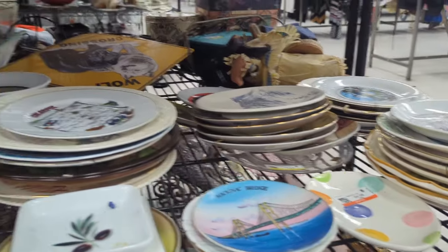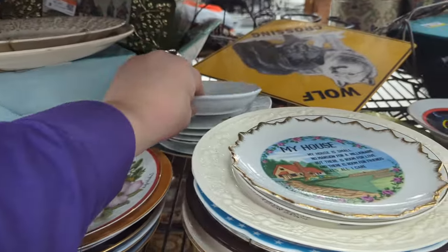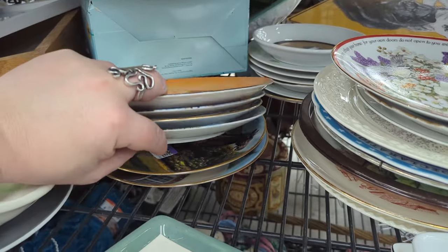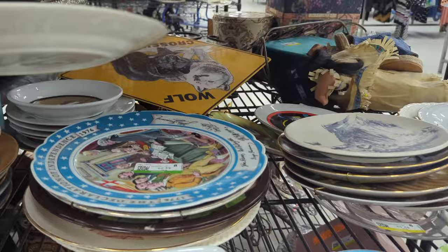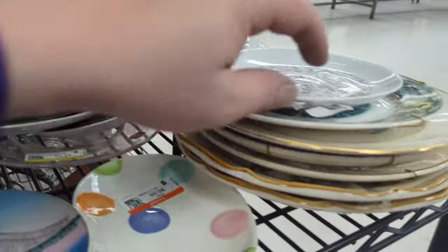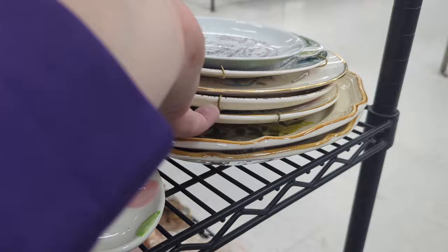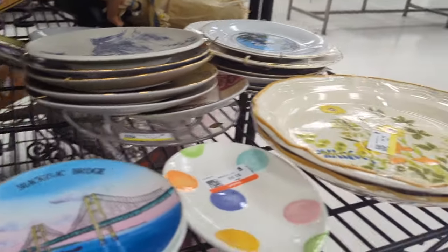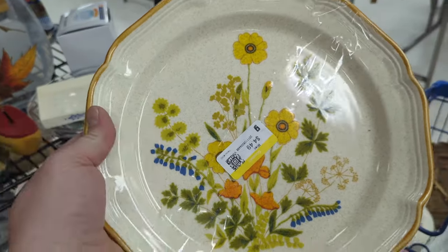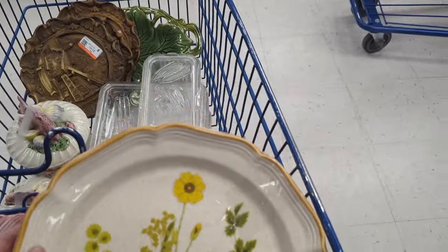Mackinac Bridge, Mackinac City — plates, plates, plates. It can be a good idea to look through plates just in case there's something outstanding, but in this case there is not. Those are America plates — they say 'America' and most are states. Somebody had a very big state collection. But these two on the bottom — they are $4.49 for the two of them. Mikasa Garden Club — those are really, really pretty. $4.49 for two. I might have to look that up and see if they're worth anything before we leave.